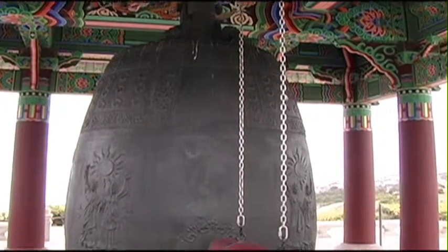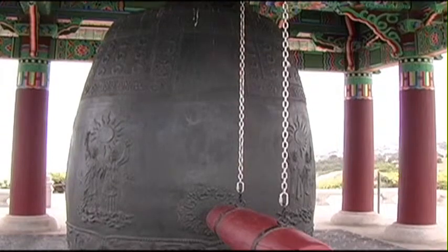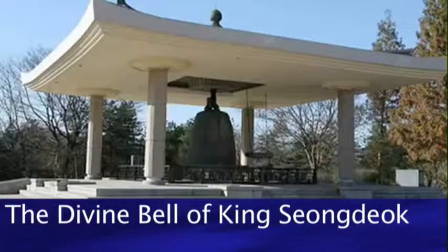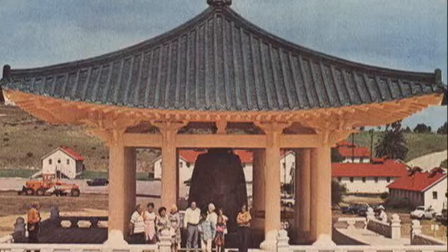The Korean government decided to give a gift to the American people for its bicentennial in 1976. Korea was just emerging from war and becoming a developing country, so they had to reach out to any remaining artisans that could cast a bell like this — something that hadn't been done in about a thousand years. The bell is modeled after the Divine Bell of King Sung-duk, which was cast in 771 A.D. They gathered nine of the best bell masters they could find and tasked them with building a 17-ton replica.